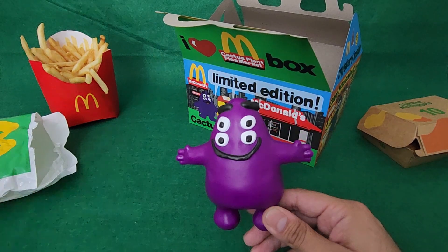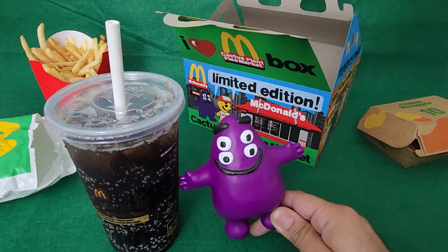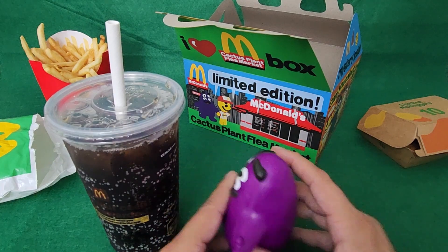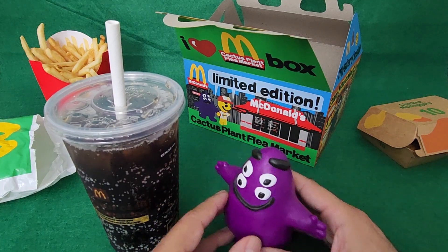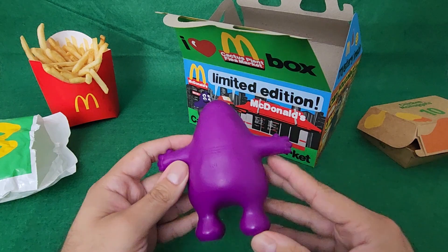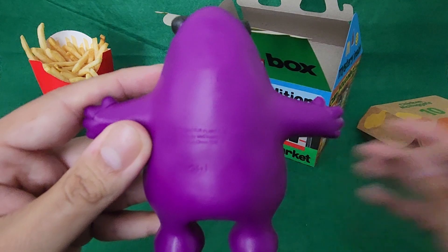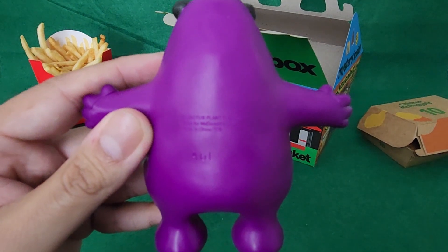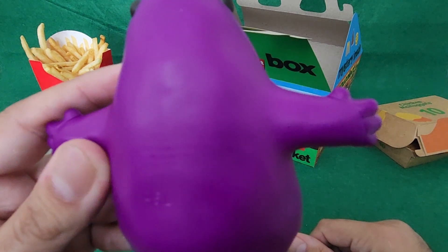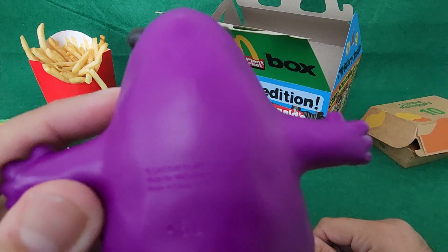We'll put the soda back for reference — that's a medium Coke. Yeah, bigger than I thought it was. Plastic. Typical Happy Meal type toy. It says Cactus Plant Flea Market, made for McDonald's 2022, made in China.